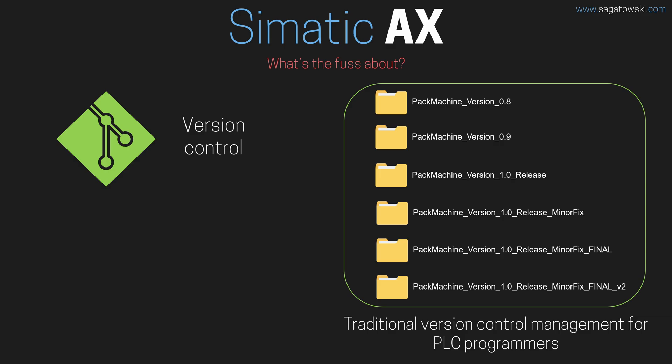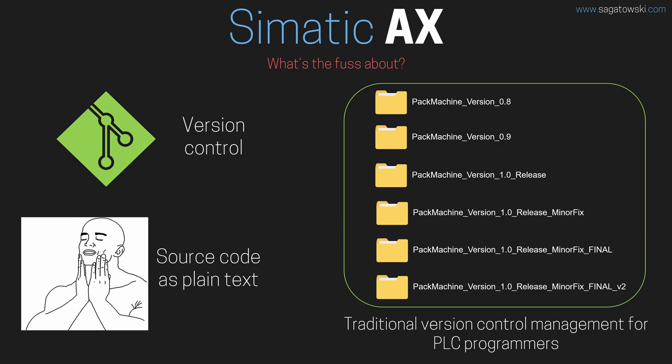Simatic AX is different — here, plain text is the norm. No expensive, costly, custom, proprietary, or third-party version control systems. Use the free version control system of your choice, such as Git, just like the rest of the IT industry.